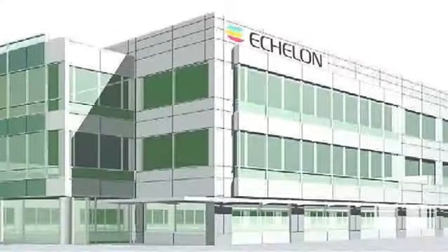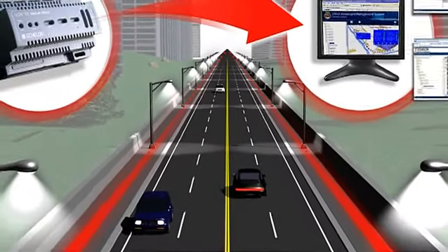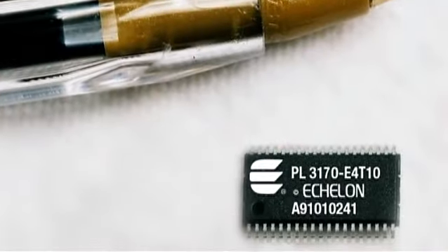We want to be able to provide good lighting using a lot less energy. And together with Echelon, we can bring customers tremendous savings. In some lighting cases, we have more than doubled the light levels and halved the consumption in terms of energy.